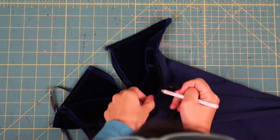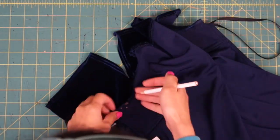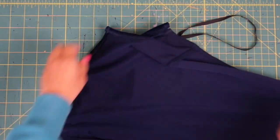I seam-ripped some of the underarm open so I can reshape the back and lower it by a few inches. Make sure to blend the new line back into the original underarm seam.